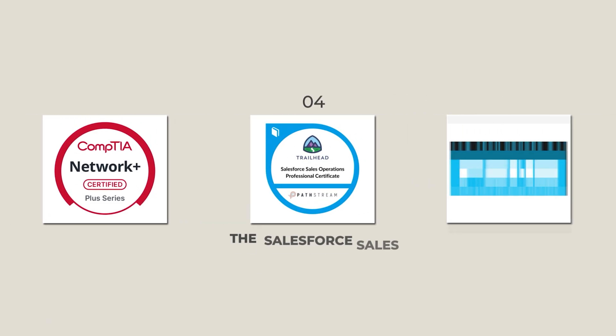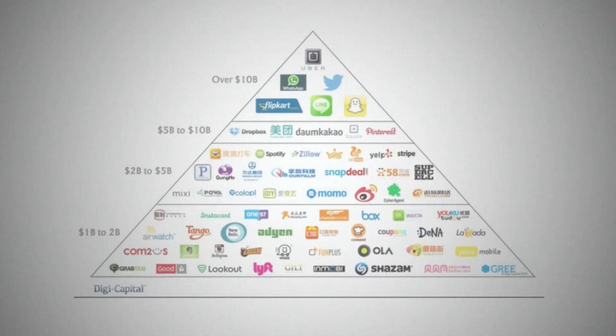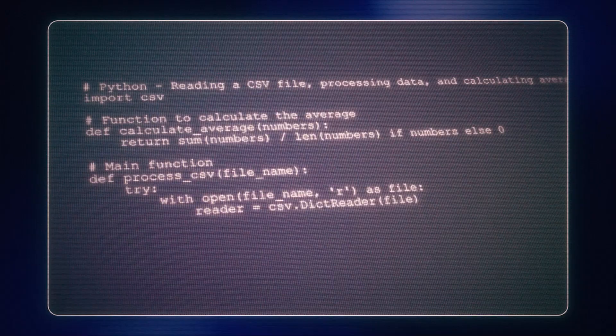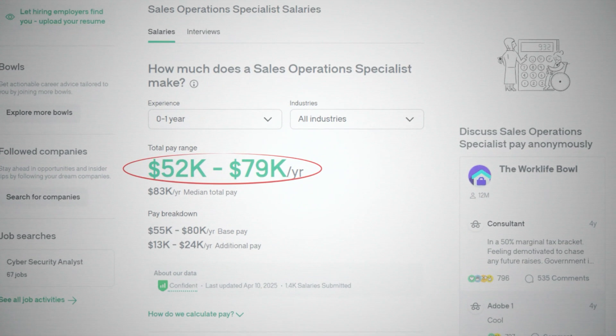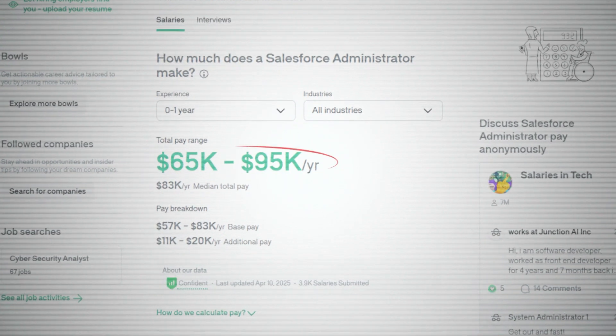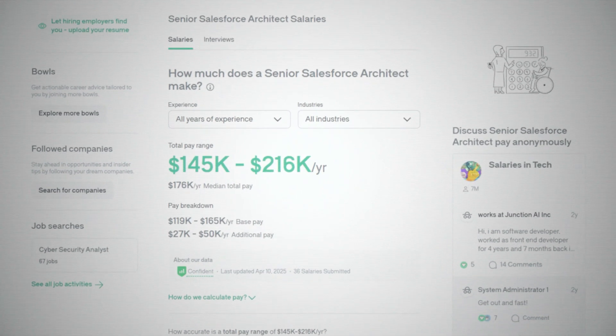Certificate number four is the Salesforce Sales Operations Certificate. Every sales team in America uses Salesforce — the platform that runs multi-billion dollar companies right now. Companies are paying premium salaries for people who can simply operate and optimize Salesforce systems. The best part about this skill is it's way easier to learn than most people think, because it's not about coding or configuration. Sales ops specialists can earn anywhere from $50,000 to $79,000 starting out. Salesforce admins can earn $65,000 to $95,000. And senior Salesforce architects can easily earn six figures or multiple six figures — more than software engineers with a lower barrier to entry.